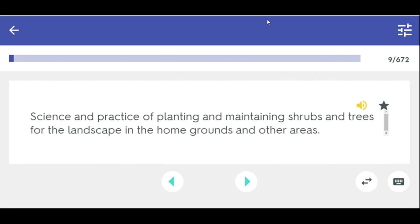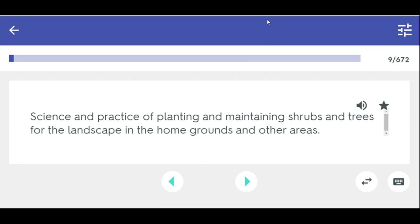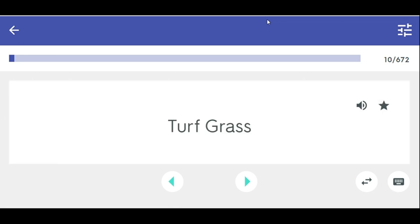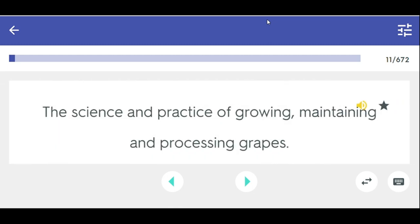Landscape — science and practice of planting and maintaining shrubs and trees for the landscape in home grounds and other areas. Turf grass — industry that produces sod, plants, and maintains home lawns, golf courses, athletic fields, etc. Viticulture — science and practice of growing, maintaining, and processing grapes.